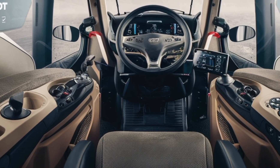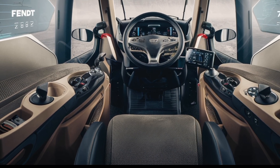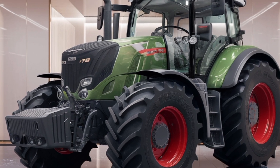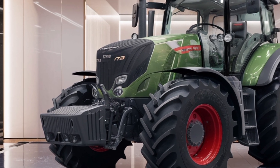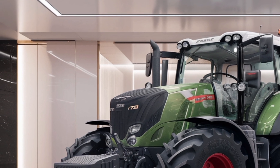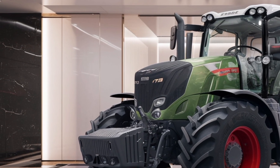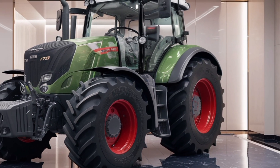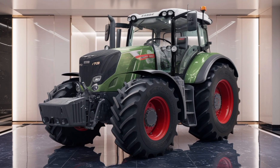Durability and safety are key priorities in the design of the FENT 728. The tractor is built to last, with a sturdy frame and high-quality components that can withstand heavy usage. Safety features such as reliable braking systems, stable handling, and advanced lighting make it a dependable choice for various tasks. These elements ensure that both the operator and the equipment remain secure during operation.